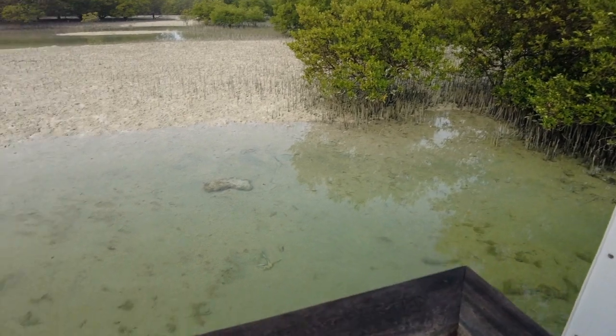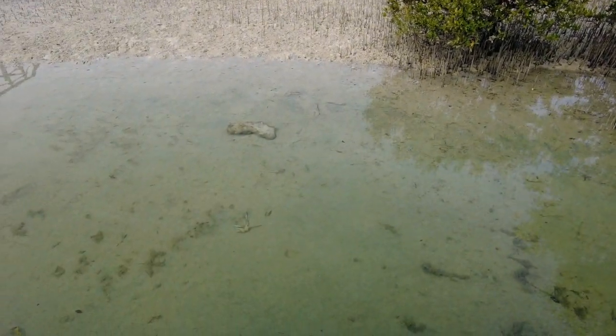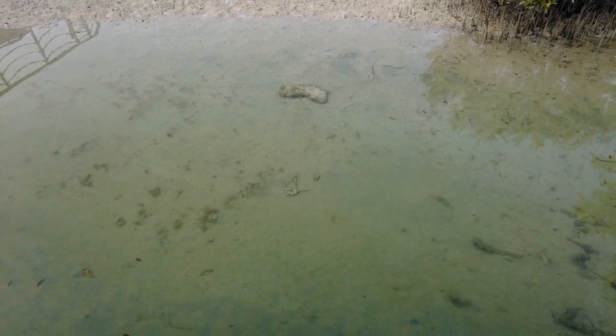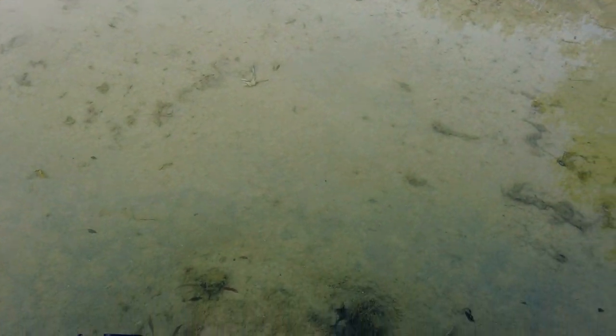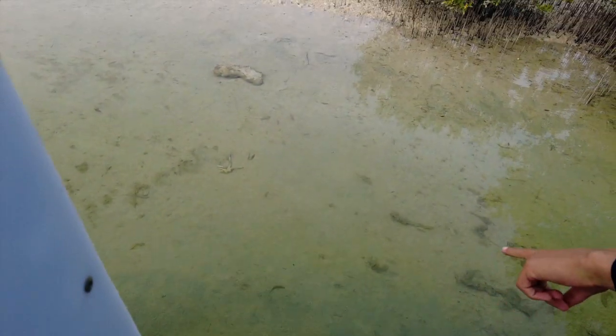There's a crab — I think it's dead. It's called a blue swimmer crab. I think it died about two days ago and the fish keep eating the remains of it. There's a lot of fish. These are snappers, and these are the black tips.